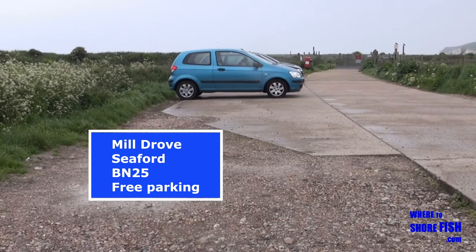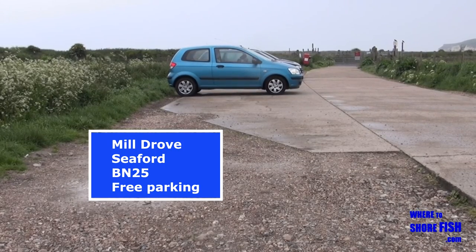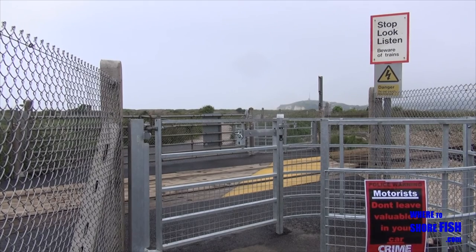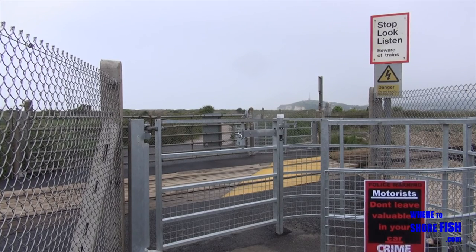Your choice if you park here or instead take the long walk round from the Buckle area. You can see from the signs there's obviously been cars done over in the past. If you do park here, the beach is over the level crossing and through the ruins.